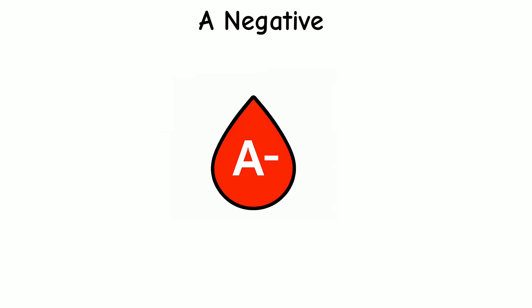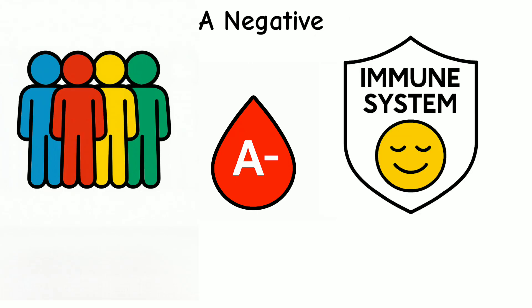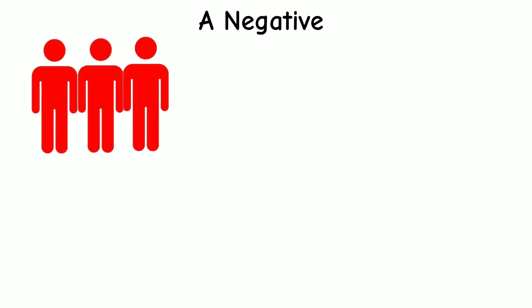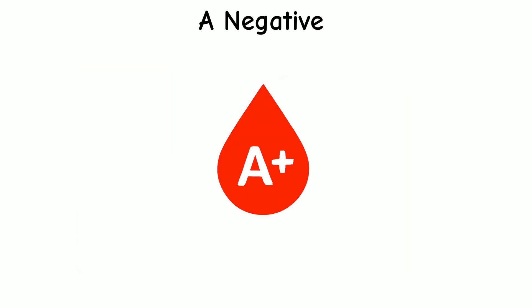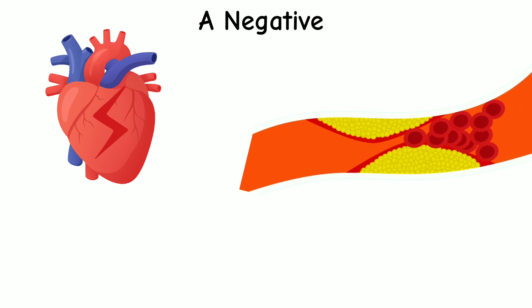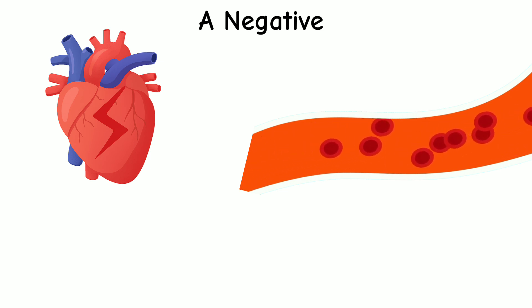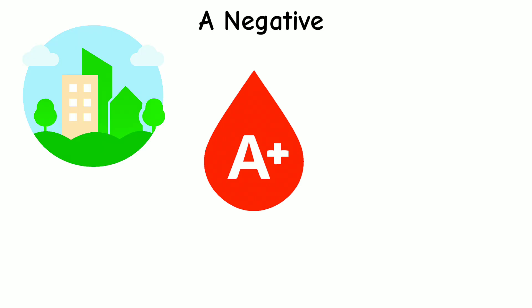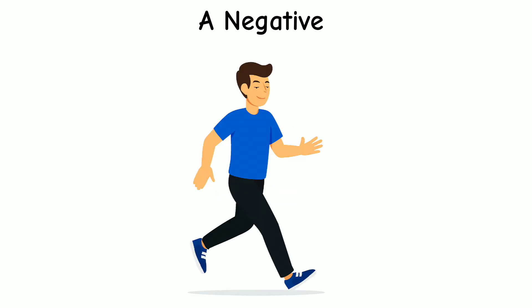A negative blood comes with some unique health strengths. People with A negative blood often have a calmer immune system, meaning their body may react less aggressively to stress or inflammation, which helps with healing and recovery. They also tend to have better control over cholesterol levels. Some studies suggest A negative types may have a lower risk of heart disease because their blood handles fats more efficiently. They also often respond well to routines, clean environments, and balanced diets, which can help them stay healthier and more focused over time.